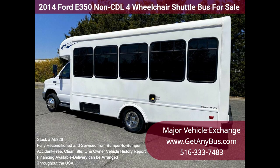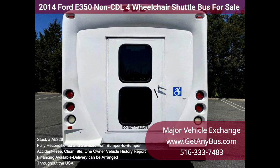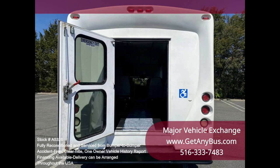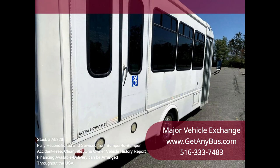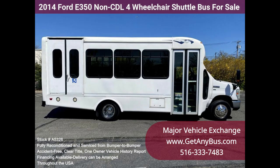Clean title, one owner vehicle history report. We have reconditioned this bus as needed, detailed it, and touched it up to give it a great appearance. The bus is in mint condition and was well cared for and serviced regularly. It was fully serviced and inspected as part of our reconditioning process, and any repairs were done as needed to make this bus fit for use. The cabin looks almost new, the exterior was just detailed, all electrical and mechanical equipment is in proper working order, and the bus is 100% ready to go.